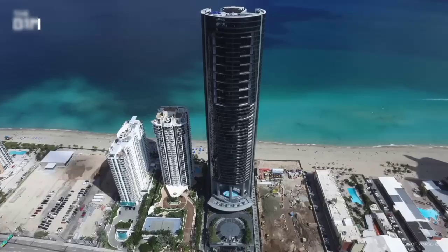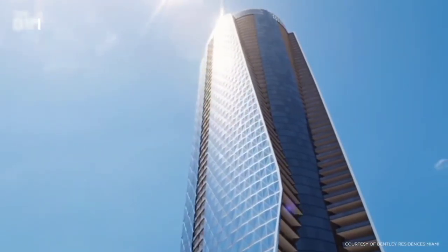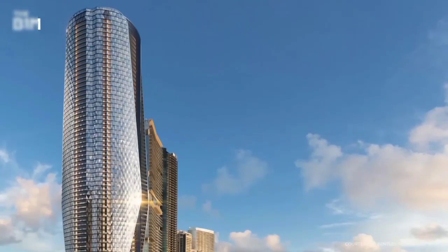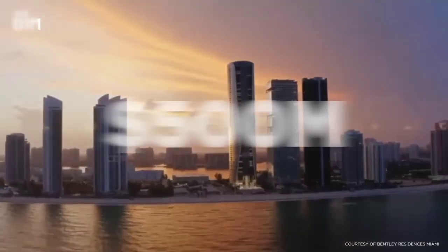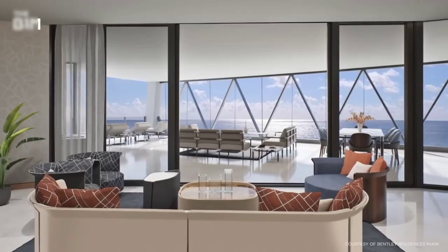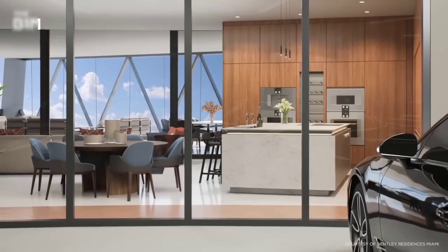To one-up the Porsche tower, the Bentley Residences will feature four car elevators in total, allowing residents to park their vehicles in one of the 216 units. According to the Financial Times, 40% of these units have already sold, bringing in over $500 million in sales. The car elevator system effectively adds 40% more saleable floor area to the building, which is a strong economic incentive. And pairing that with a car brand gives you great design and great direction.